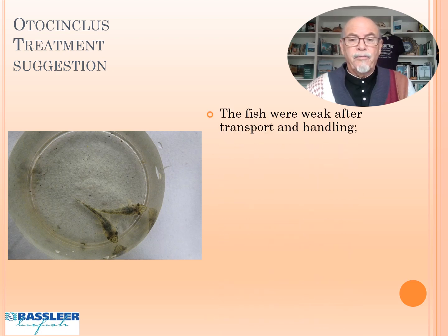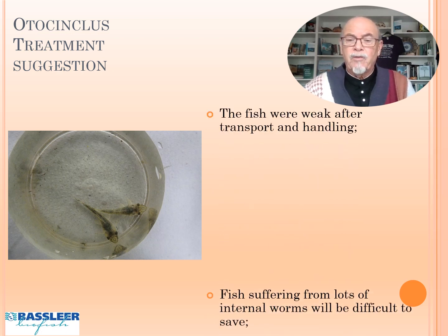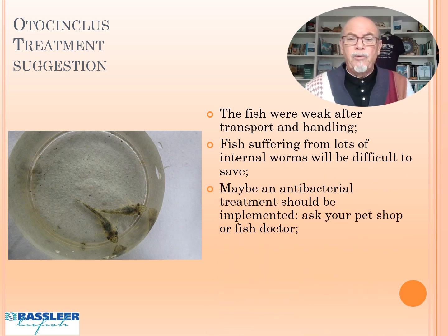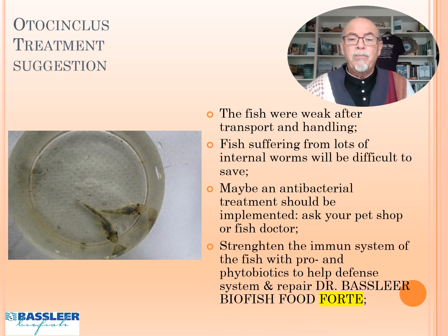The suggestions for treatment: the fish need a week after transport and handling. Those who have a lot of worms will suffer the most and will be difficult to save. Maybe an antibacterial treatment could be implemented — ask your pet shop, your fish doctor, or get my books. You will find treatments in there.